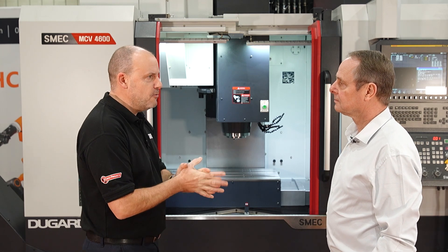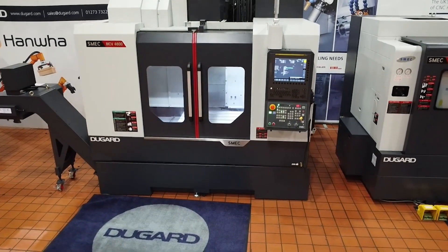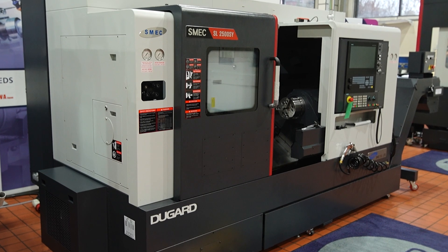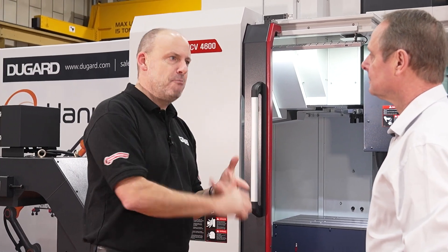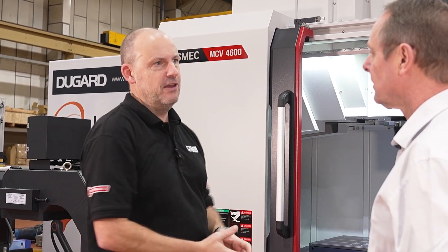Eric, we're here at your headquarters in Hove. We're talking about this Schmeck vertical machining centre. You've been selling Schmeck for some time and I've been into a lot of your users that have got the lathes and they talk about the power, the strength, the robustness. Is it a case now with the VMCs that a lot of that has been brought across to these machines?